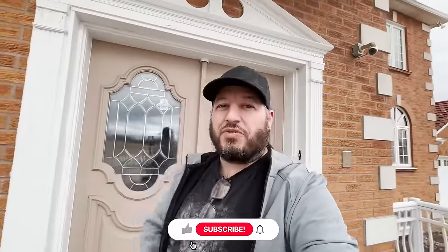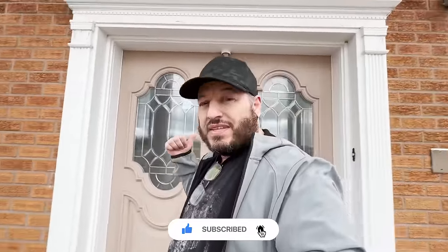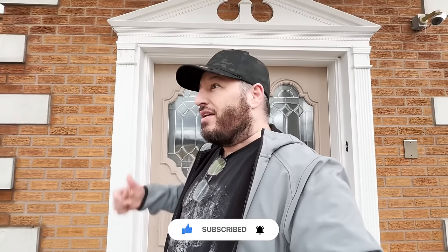Welcome back to another video. Today we have something absolutely crazy — you can see me walking up to it. This is a drug lord's abandoned mansion built in the 1980s. It was taken away from him due to illegal money laundering and stuff like that. The story is crazy, I can't wait to get into this place. Should be very epic — drug lord mansion, oh my god, let's go.